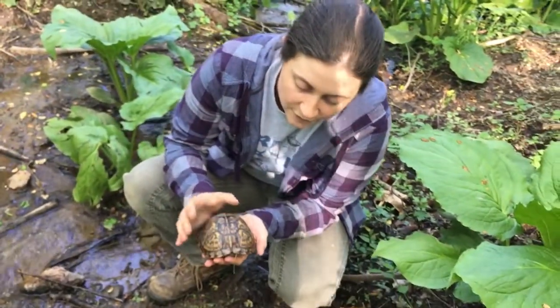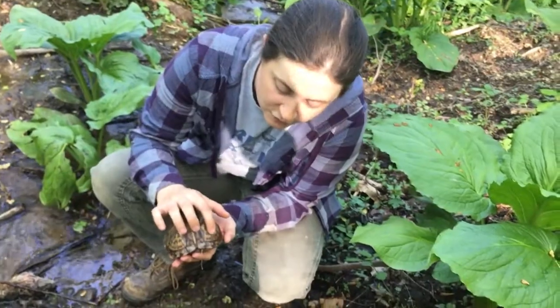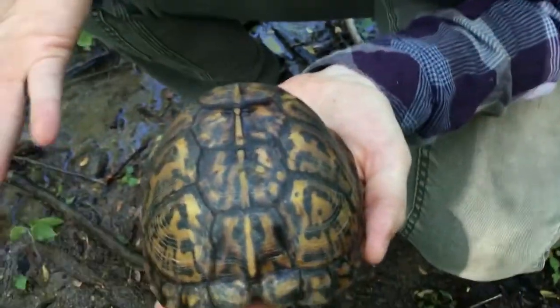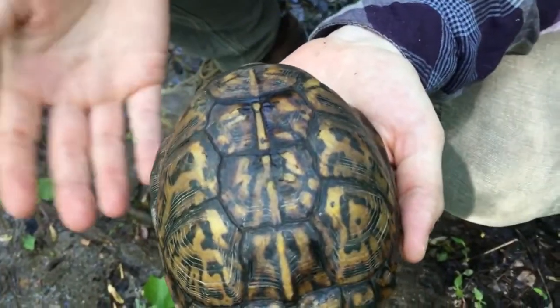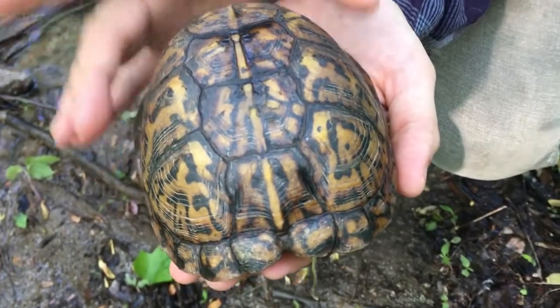This one's actually pretty old — you can tell by counting the little rings on the scutes. You can see all the different rings here, so this one's a pretty old one. They usually start about the size of a half dollar and can grow — this is a pretty mature turtle.